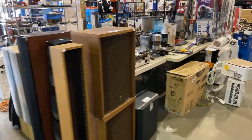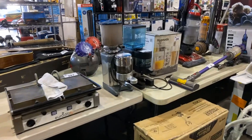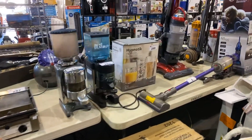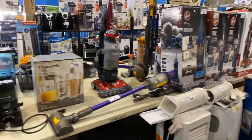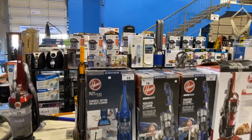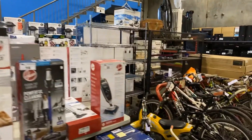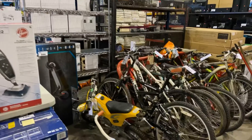A large variety and selection of electronics, a few more restaurant pieces — coffee grinders, vacuums, lots of instant pots, small appliances, and bicycles. You name it, we've got it this time.